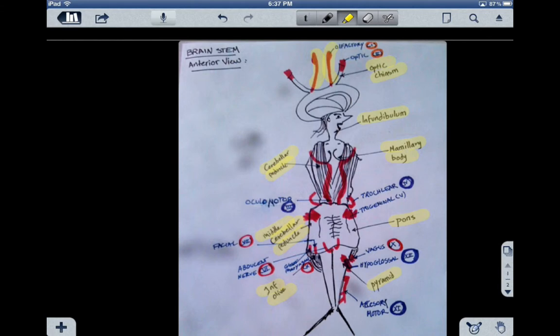Number two is the optic nerve, which is an extension from the optic chiasm. It's sensory and it has to do with vision. It's crossed at the optic chiasm.